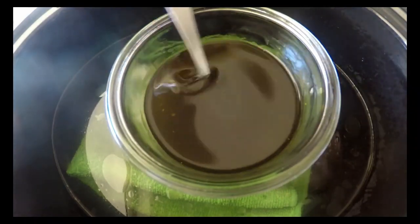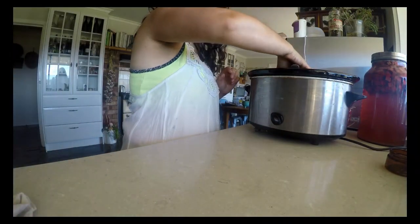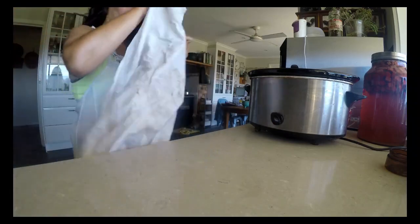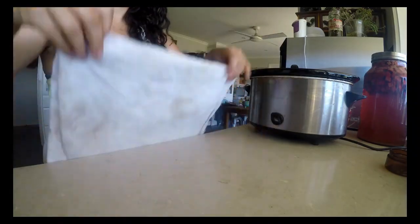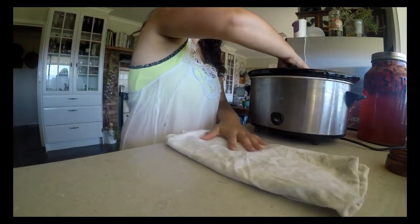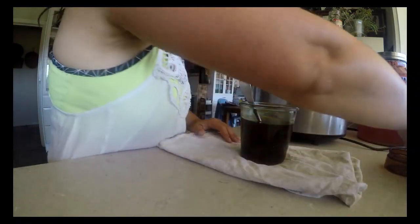There are two options from here: you can leave it as a balm, which is fantastic for nappy rash and really dry and cracked skin, or we can turn it into a lighter cream, perfect for an all over body moisturiser. I pour some of it into jars to keep as a balm and the other half I will turn into a cream.